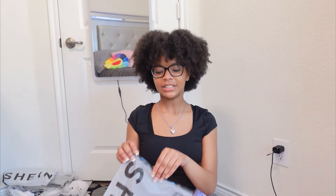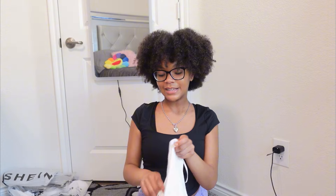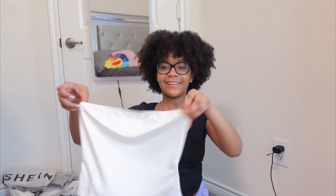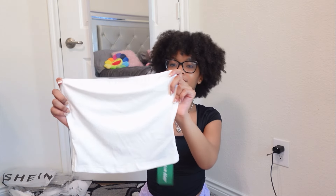Okay, this is a white tube top. I never had a tube top before so that's why I got one. I think it'll be really cute with like some shorts. It's just a white tube top — I forgot I got this. I'm not gonna try it on right now, but I think it'll be really cute. I think it was like $3 too.